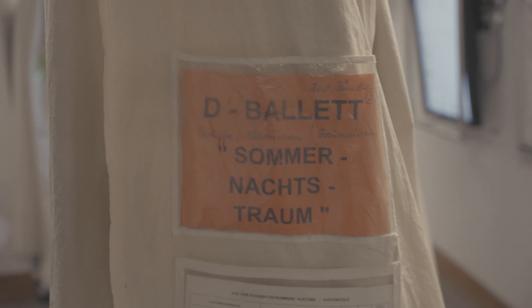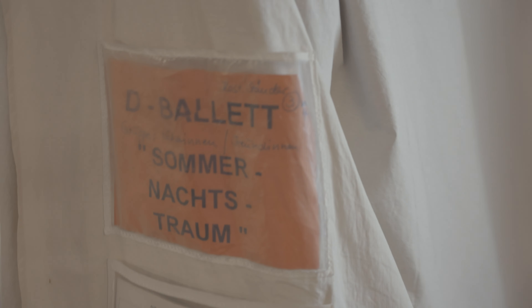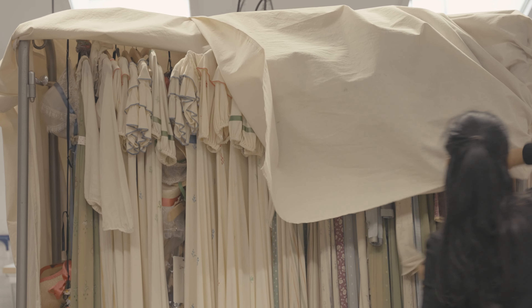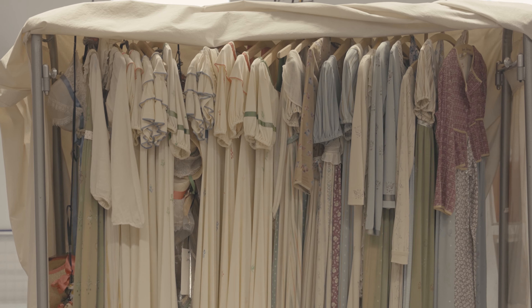Before every ballet production, the costumes are brought from an external warehouse in Poeing to the Bayerische Staatsoper. If it is for a big revival, like A Midsummer Night's Dream, the costume department ideally starts to work three to four weeks before the first performance.